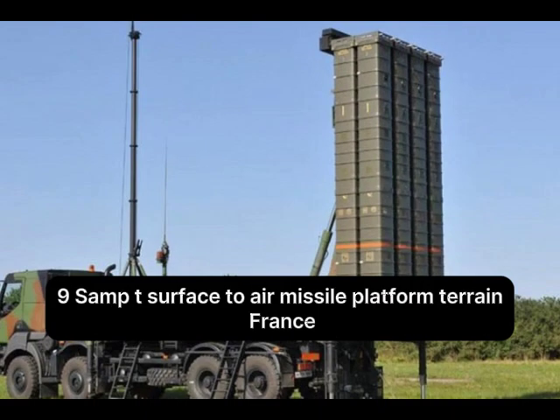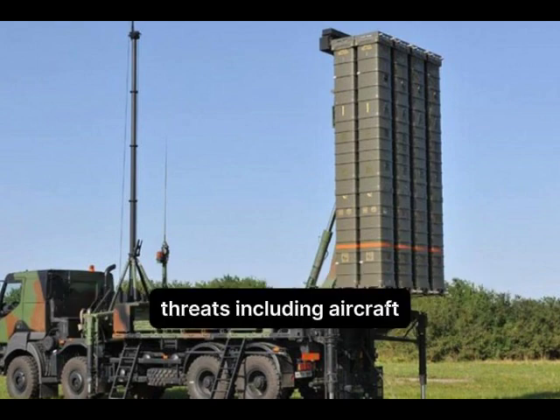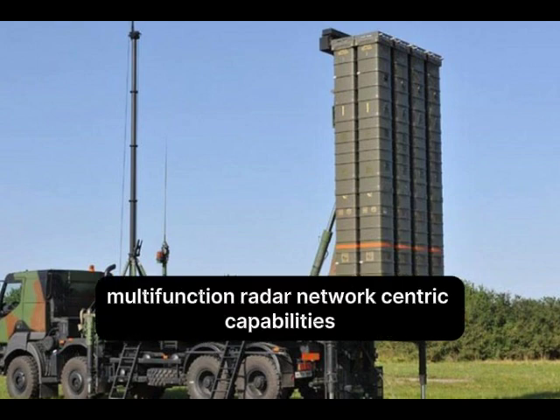Number 9: SAMP/T — Surface-to-Air Missile Platform Terrain, developed by France and Italy. Overview: Designed to protect against a wide range of aerial threats, including aircraft, UAVs, and missiles. Range: up to 120 km. Features ASTER-30 missiles, multifunction radar, and network-centric capabilities.